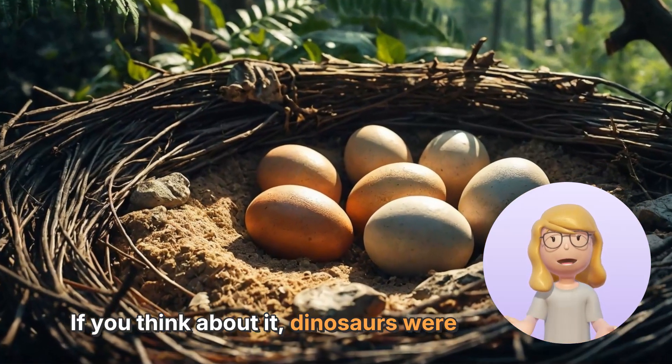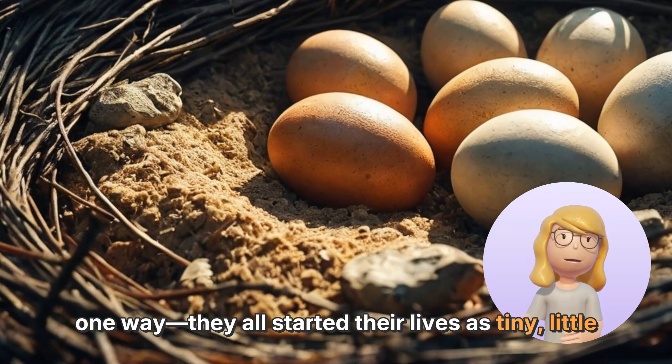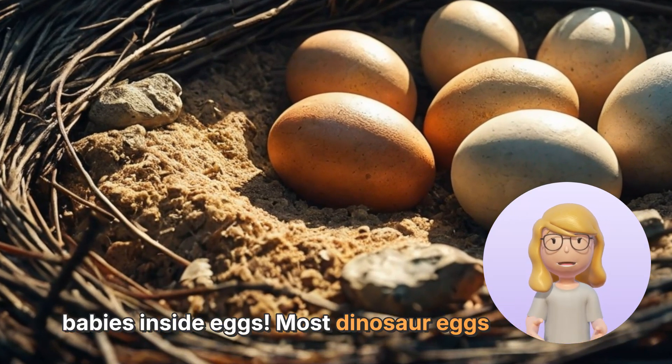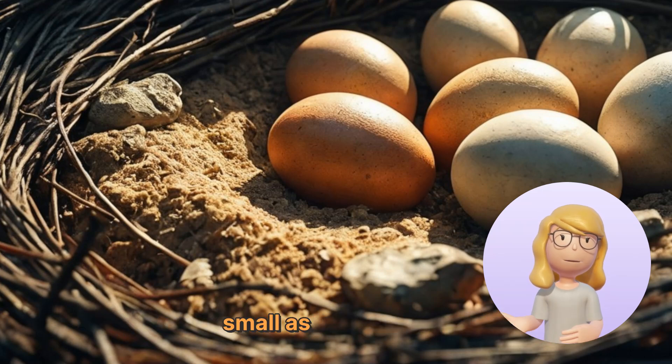If you think about it, dinosaurs were just like us in one way — they all started their lives as tiny little babies inside eggs. Most dinosaur eggs were oval-shaped and could be as big as a basketball or as small as a grapefruit.